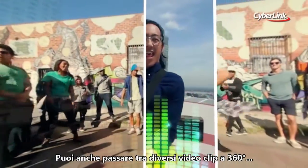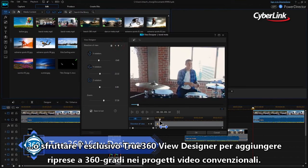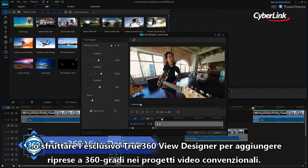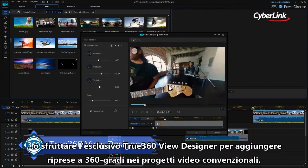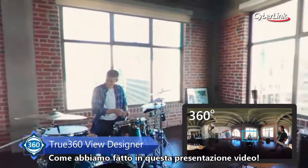You can even transition between 360-degree video clips, or use the unique True360 view designer to add 360-degree footage to conventional movie projects, just like we've done with this introductory video.